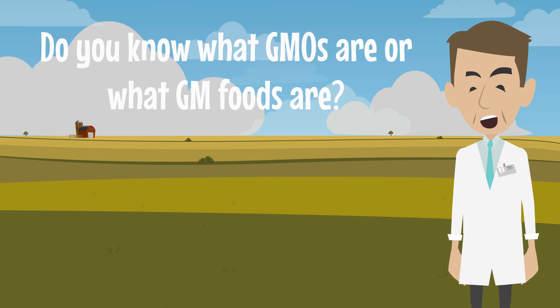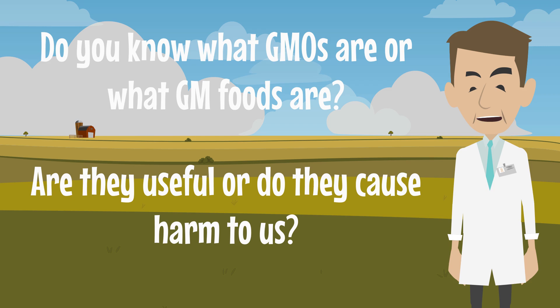Do you know what GMOs are, or what GM foods are? Are they useful, or do they cause harm to us? If you don't know the answer to these questions, this is the right place for you. In this video, we will see what GMOs and GM foods are, and we will discuss their pros and cons.